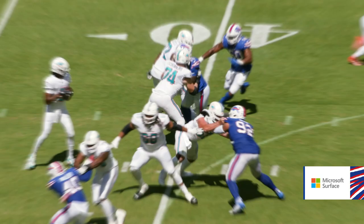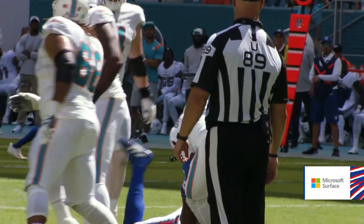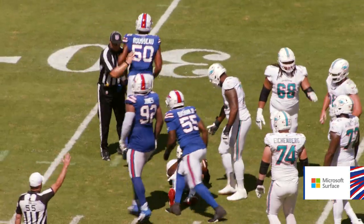Shotgun snap to Bridgewater. Pressured. Bounced around and he is dropped. He is sacked. Some things just work out naturally. Shout out to Boogie for this one — helped me make the play. Back at the 32 yard line. Front down by Greg Russo.